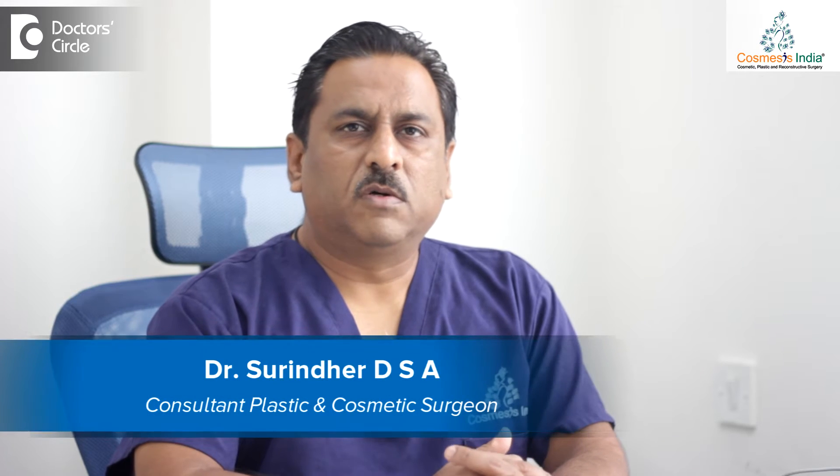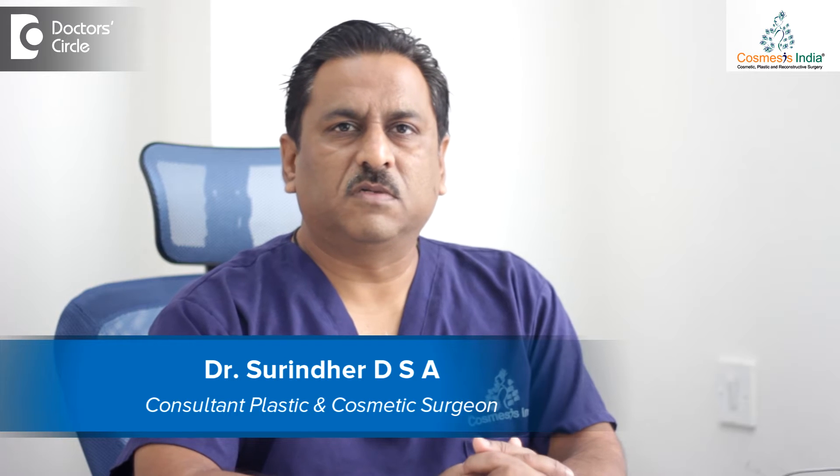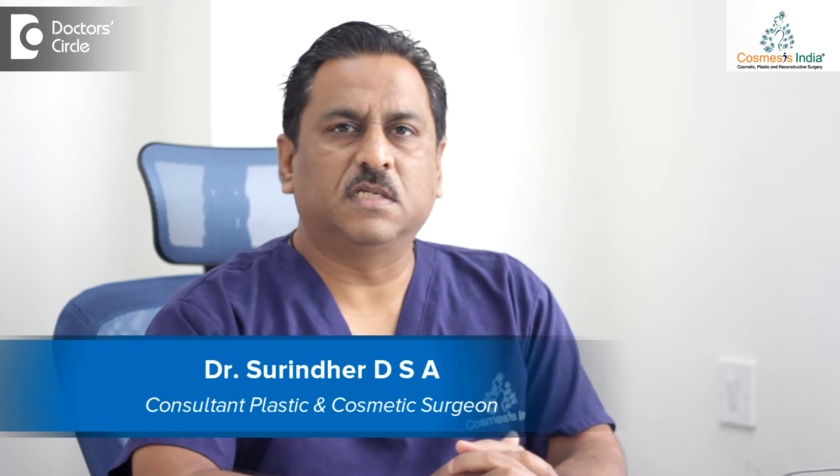Hi, I'm Dr. Surinder. I'm the director of Cosmosis India. We are an Aesthetic Surgery and Plastic Surgery Clinic in the heart of Bangalore on Brigade Road.